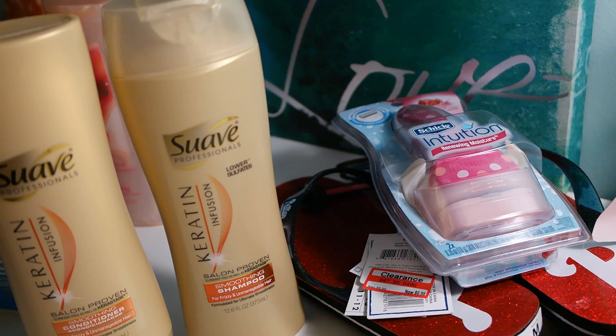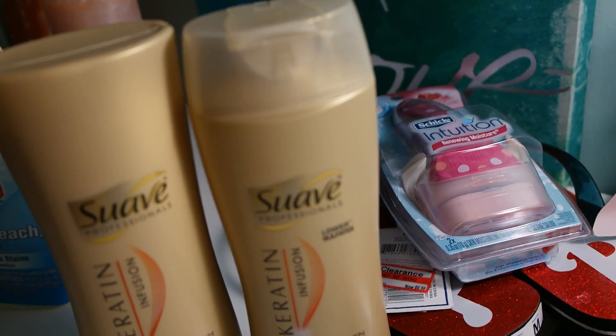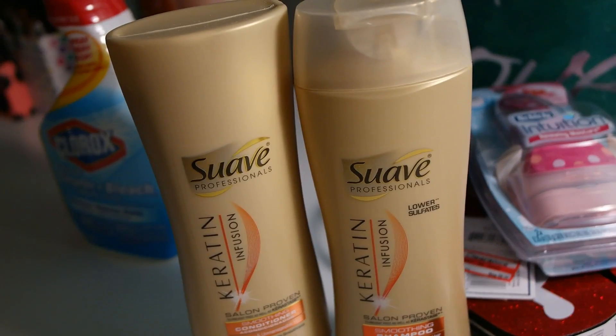Hey guys, I just wanted to do a really quick Target haul, so let's just get started. First of all, I bought this Suave — I'm not sure how you pronounce that company, and you're welcome to tell me.